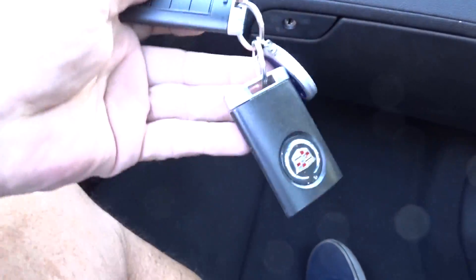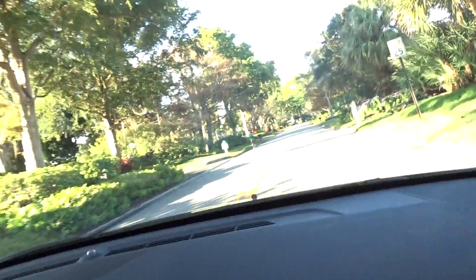It's got two key fobs and they both work. Like I say, all the books and manuals are with it along with the original window sticker. You can give JC a call at 954-658-2814 and he can answer any questions you have about this car.